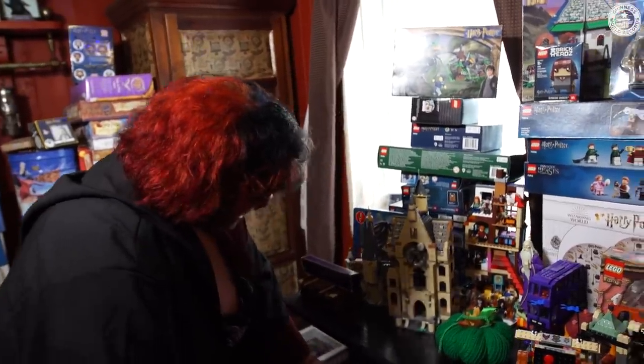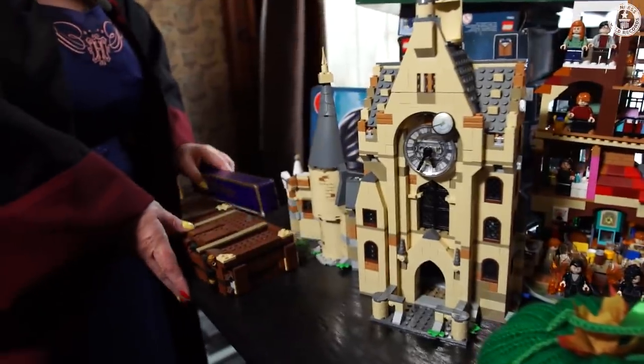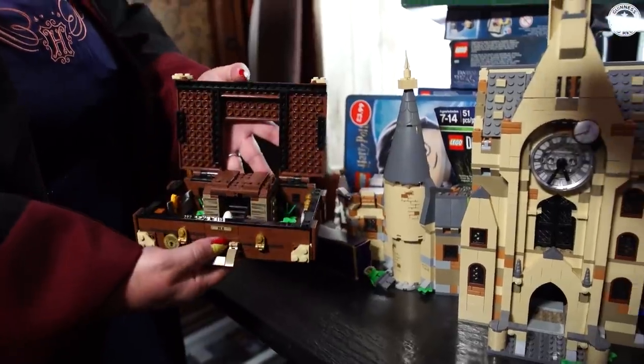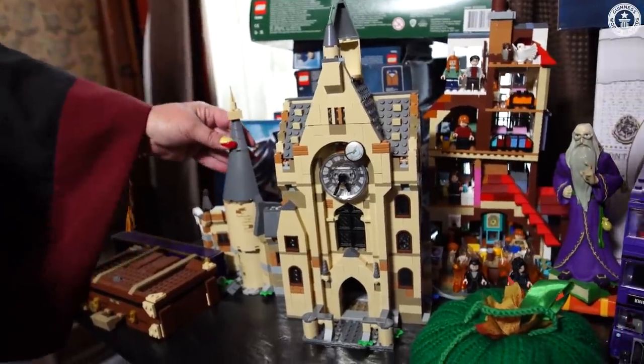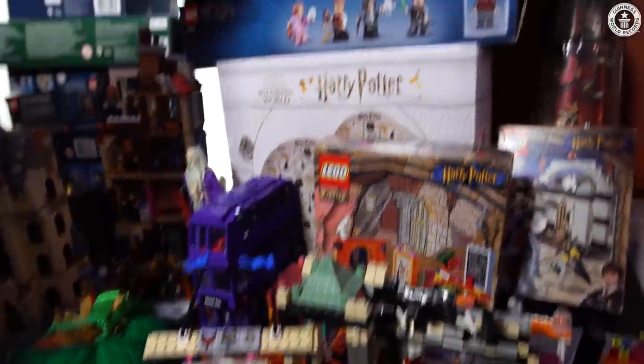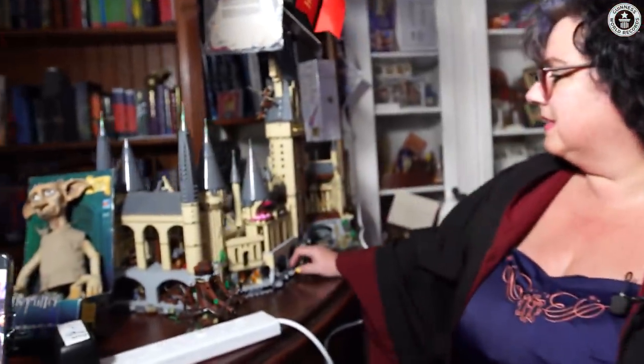My favourite is my little Luna with a lion head. And here we have Fantastic Beasts' suitcase, the clock tower, the Weasleys' burrow, the miniature Diagon Alley, and then over here we have the Hogwarts Castle.